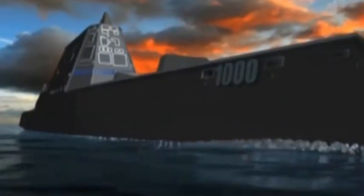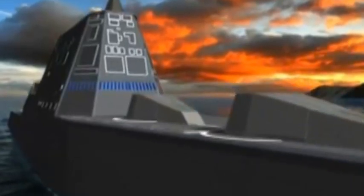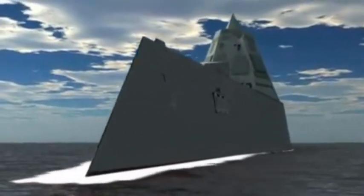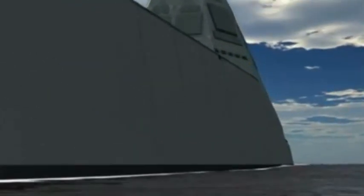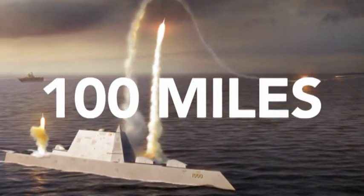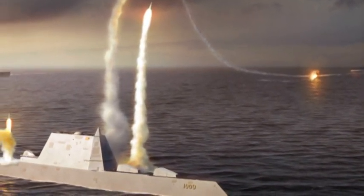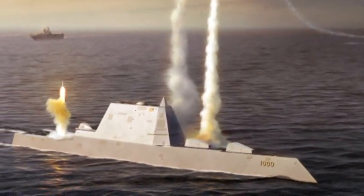It will be the first Navy destroyer to be propelled by a fully electric drive system. Low and angular for stealth capability, this huge ship features electromagnetic cannons that fire missiles with a range of more than 100 miles, making for an invisible vessel that can sneak up coastlines and send a message very far inland.